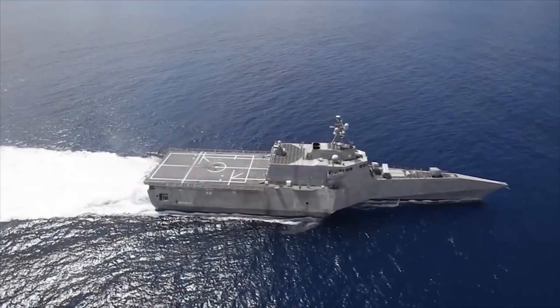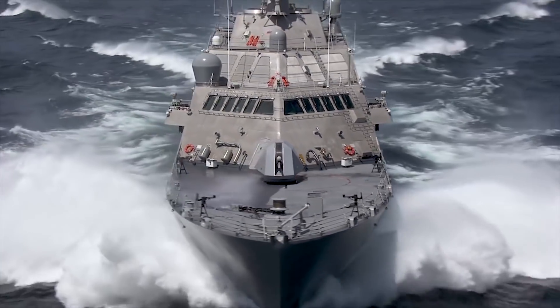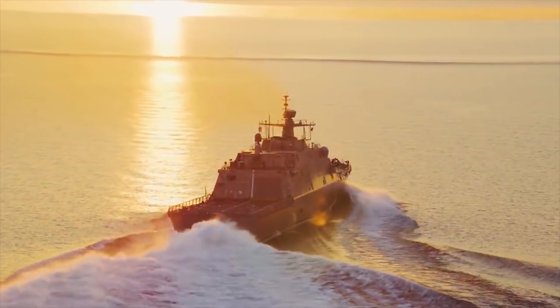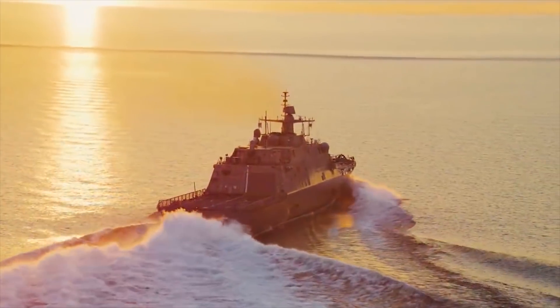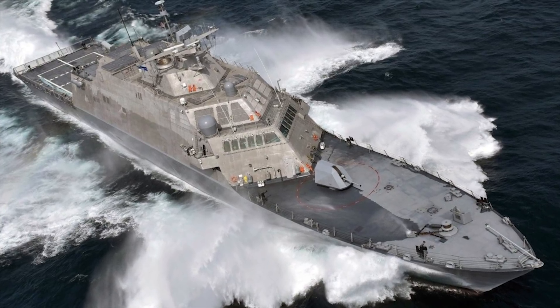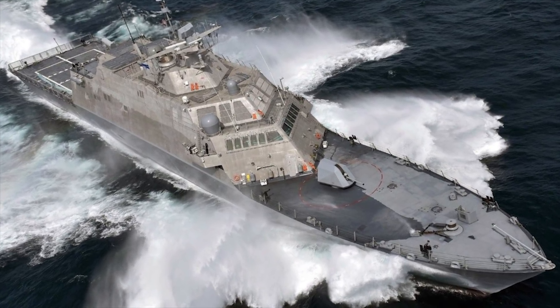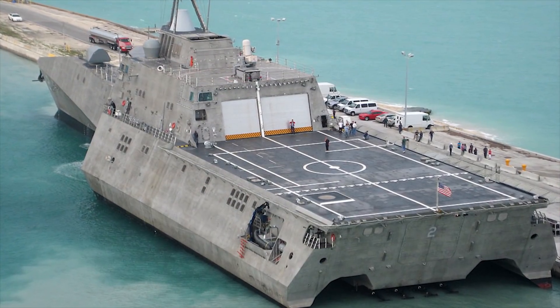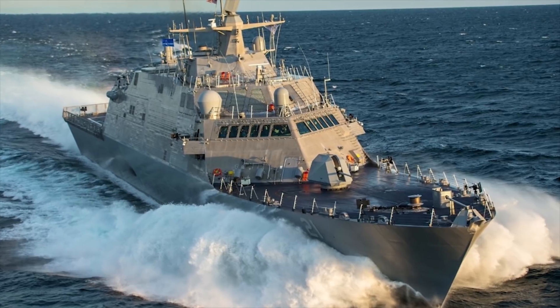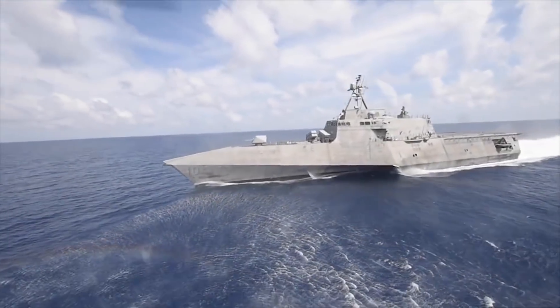The LCS is designed to meet the urgent requirement for shallow draft vessels to operate in the littoral to counter growing potential asymmetric threats of coastal mines, quiet diesel submarines, and the potential to carry explosives and terrorists on small, fast, armed boats. The shaping of the hull in both design strategies provides signature reduction, while both ships continue to evolve with changes in design proposals.